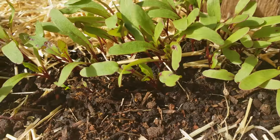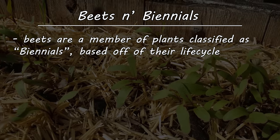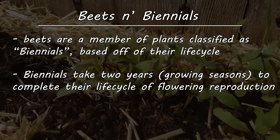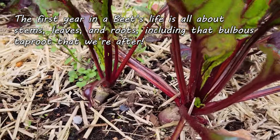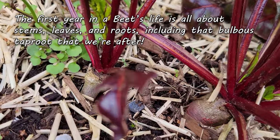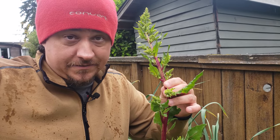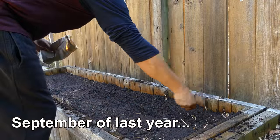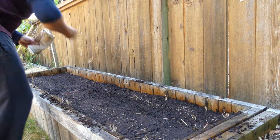To reverse-detective this one, we need to go back to the beet's life cycle. Beets are what's known as a biennial crop — plants that take two years to flower, fruit, and set their seed. The first year is all about growing leaves, stems, and roots, and in the case of beets that also means that lovely bulbous taproot we're after. In the second year the beets produce flowers and seeds. But I planted these beets in September — that was only eight months ago. Why are they flowering now?